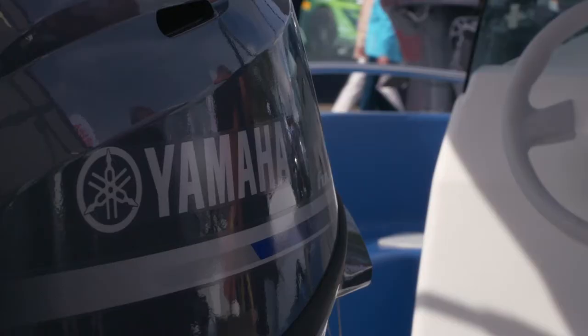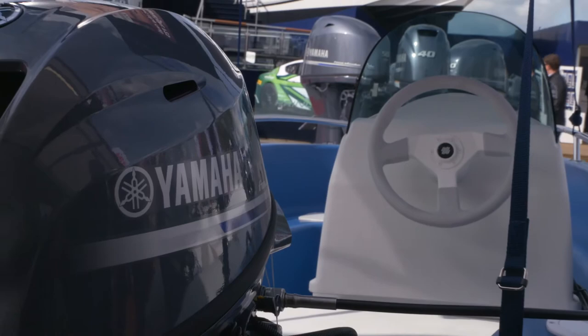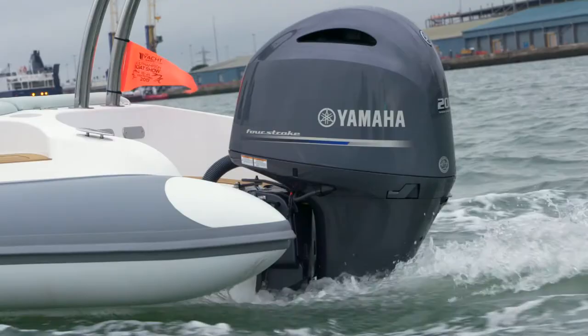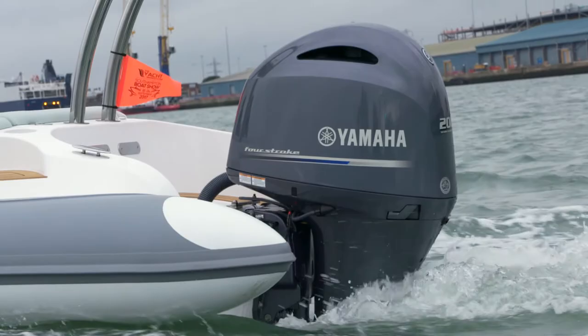I'm going to head out on the water in one of the Ribeye motorboats, and I think that's got one of your 200s on the back of it, so I'm really looking forward to going for a bit of a blast around the water out here. Fantastic - great opportunity on the Ribeye, built in the UK. Big engine partner and boat partner for us, where we work closely together with them.